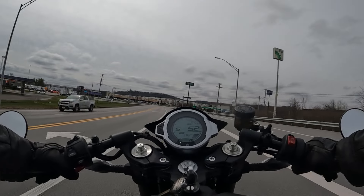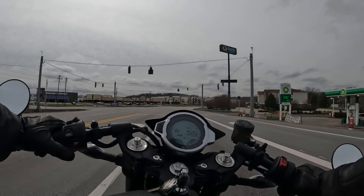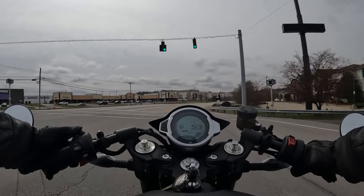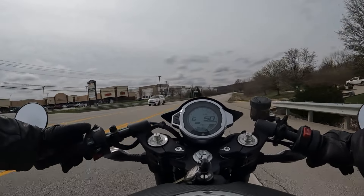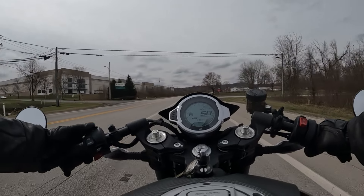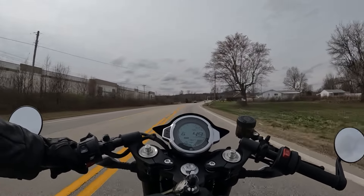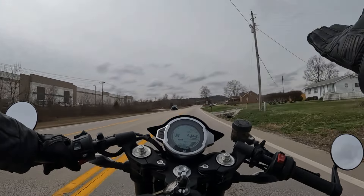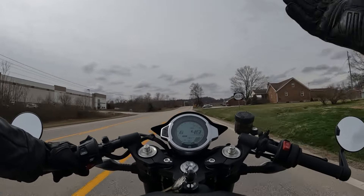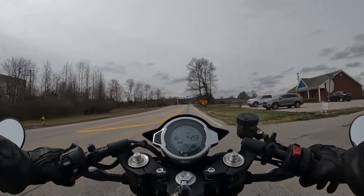It feels at the same level of quality as the big Japanese manufacturers — and honestly maybe even a step above in some regards. I'm going to turn the cruise control on just to feel it. I've got it set at 50 and we're actually at 49 mph — and we are cruising at 49. Cruise control works! That is awesome.